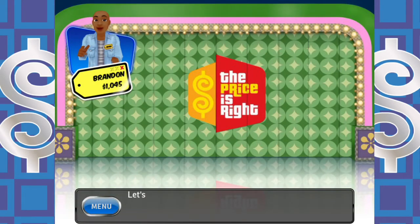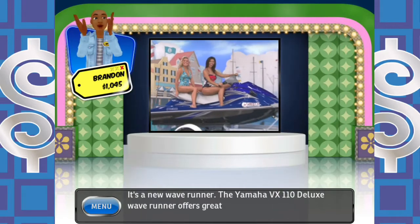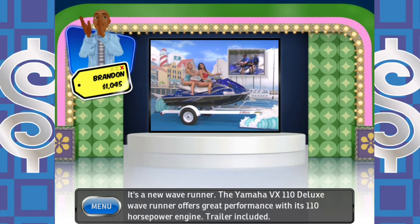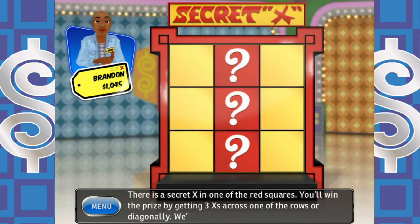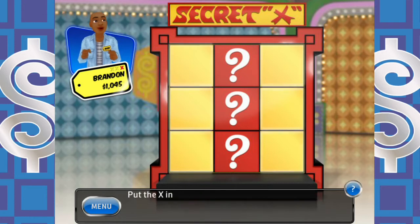Let's see what you'll be playing for — it's a new wave runner! That's a prize that could be Flip Flop, with its 110 horsepower engine, trailer included. Come on, Flip Flop! Oh no — you can win it playing Secret X. There's a Secret X hidden in one of the red squares. You'll win the prize by getting three X's across a row or diagonally. We start with one free X, with a chance to win two more — place the X in a yellow square.